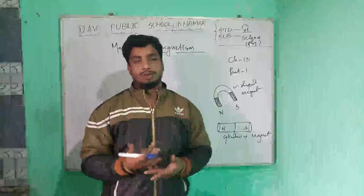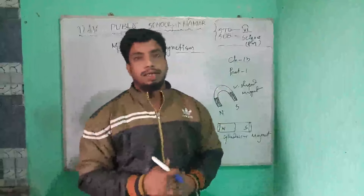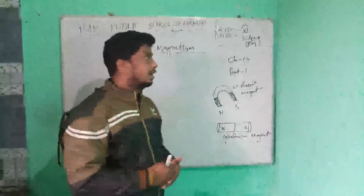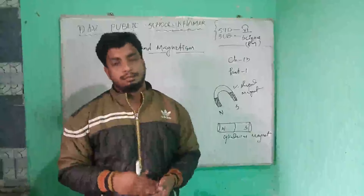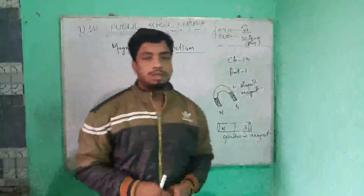Good morning everyone, I hope you are all good. Today we will start a new chapter, that is Chapter 13: Magnets and Magnetism.